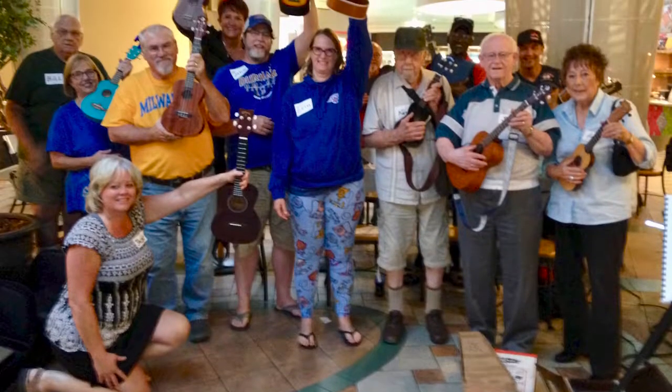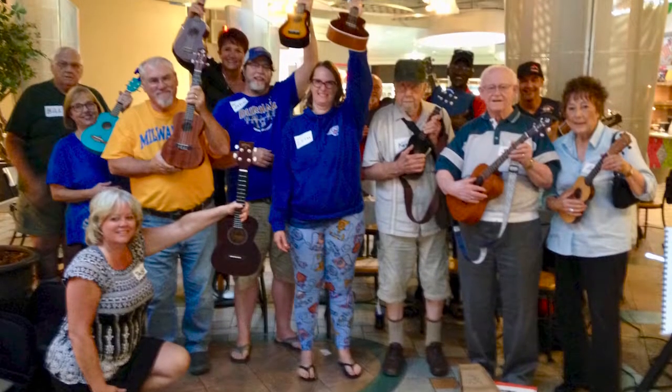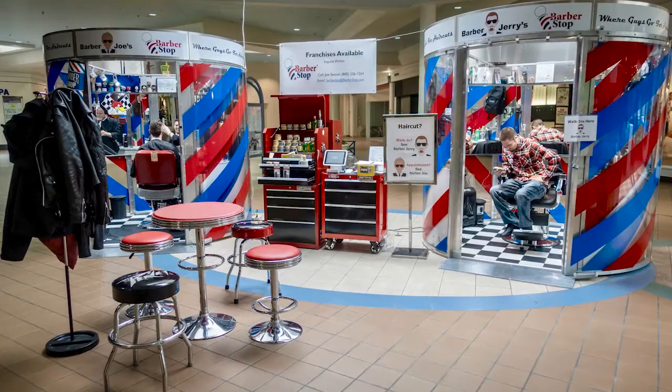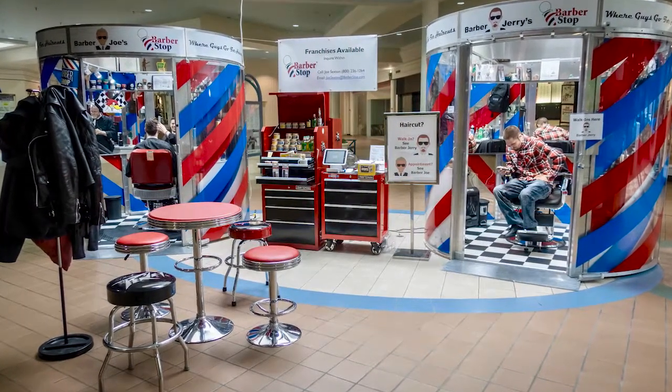You can put a barber shop kiosk where the people are. Where there's lots of people, you're going to get lots of attention. Where there's lots of attention, you're going to do lots and lots of haircuts. And of course, lots of haircuts bring you the most important thing — lots of money.